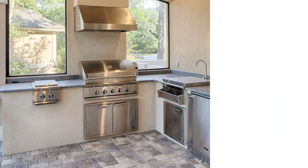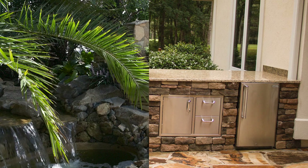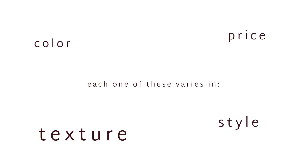Once you have chosen the design of your outdoor kitchen, you will want to explore the different ways you can face it. Facing refers to the exterior of the outdoor kitchen itself. Just like countertops, there are many different options for your outdoor kitchen facing. Some of the most popular facings include stacked stone, stucco, and stone pavers. Each one of these varies in color, texture, style, and price.